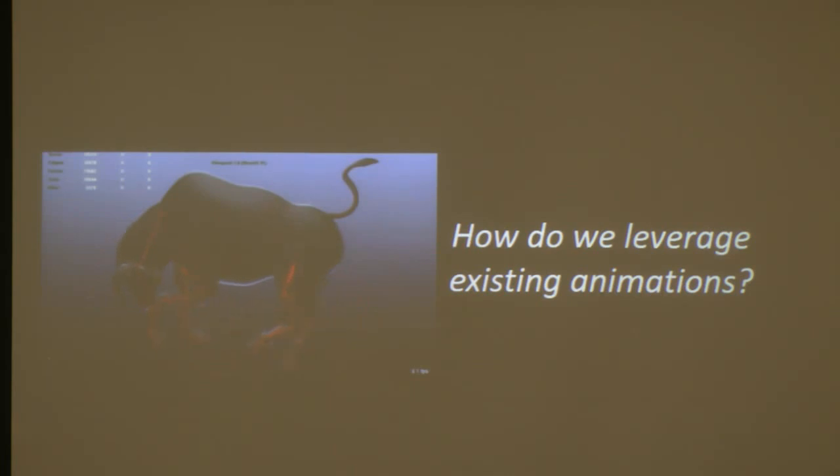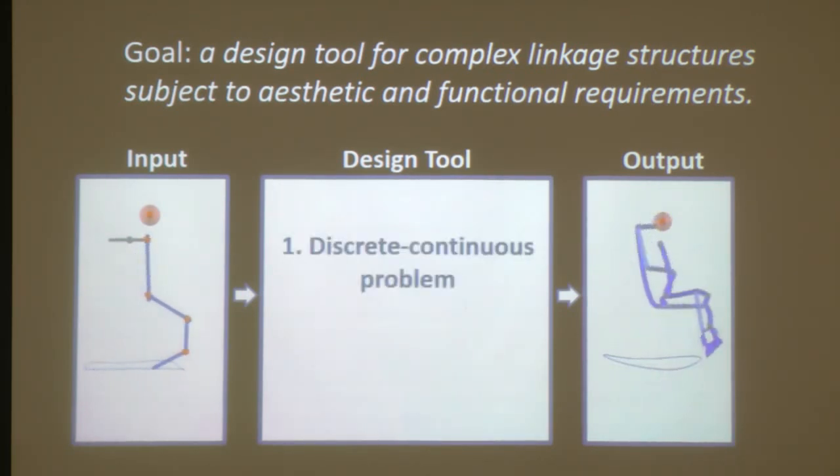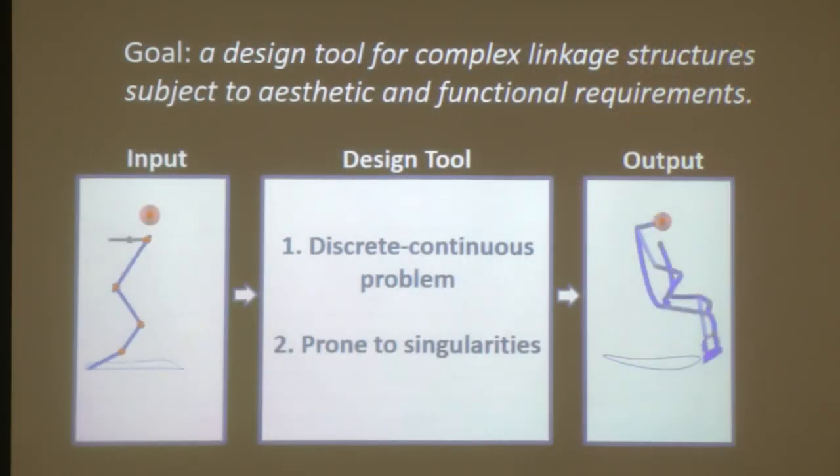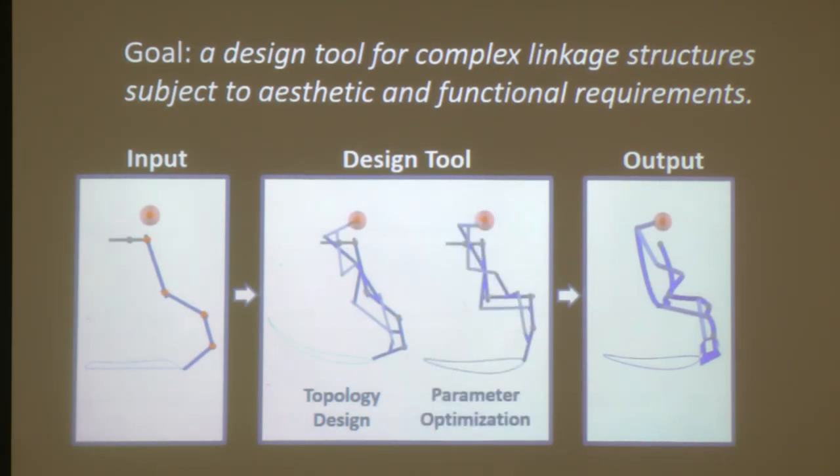We had a follow-up project looking exactly at this problem, taking a different approach. We no longer assume a library of mechanisms and instead try to synthesize linkage structures from scratch. The input consists of an animated kinematic chain. The design tool handles two types of problems: creating the linkage structure — both its topology and parameters — and, very importantly for closed kinematic loops, avoiding singularities. We address these in two steps: first a simplified view to find a working topology, then a global optimization to match the input motion as closely as possible.